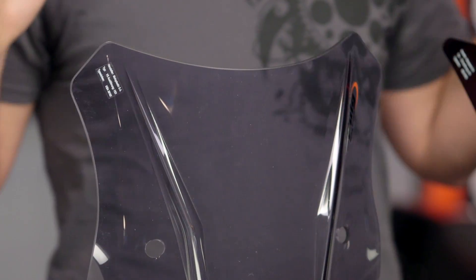Let's go into what sets all of these screens apart within Puig's lineup. As you can see, Puig's screens are all available in a variety of different tints — from clear to light smoke to dark smoke.